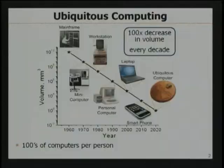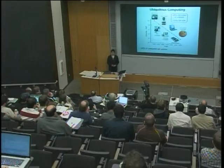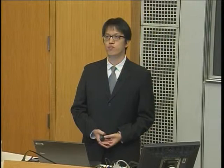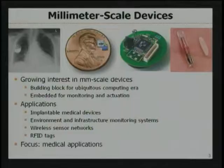Let me start with the big picture. We're heading to the ubiquitous computing era. Since the advent of mainframe computers, computer volumes have been decreased 100 times every decade. We went through mini computers, workstations, personal computers, laptops, and now we have smartphones which can be stored inside your pocket. The natural extension of this trend is ubiquitous computing, and I believe in the future, hundreds of computers are used by a single person. As building blocks for this era, there has been growing interest in millimeter-scale devices.